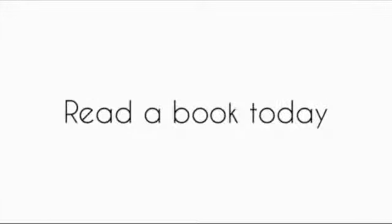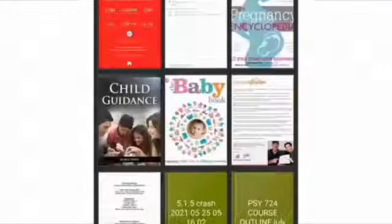Hi guys, welcome to today's episode of Lead a Book Today with me. Today, I'll be taking you on a quick trip to my library, and we'll be talking about habits using James Clear's book, Atomic Habits.